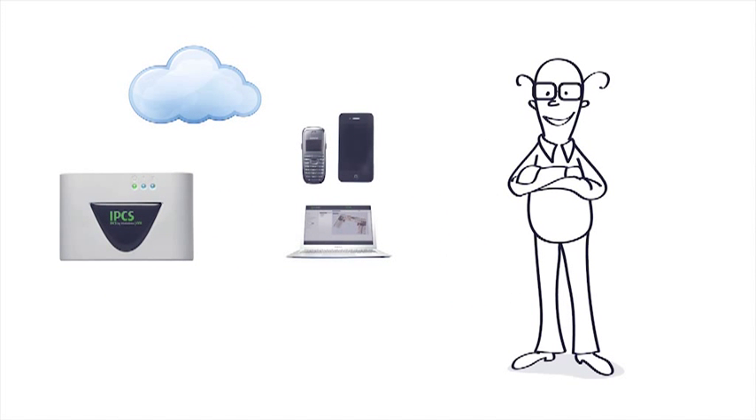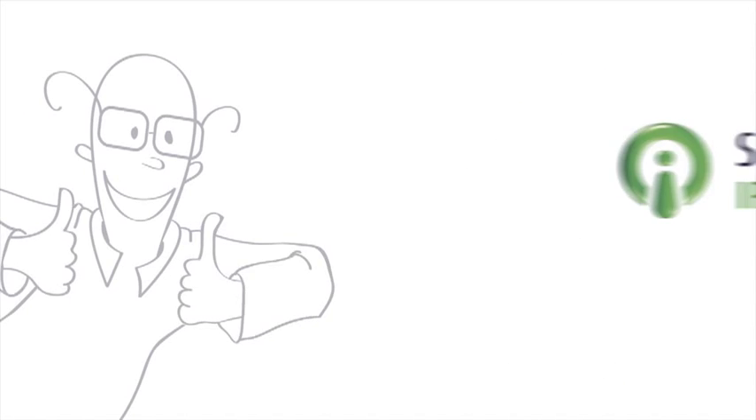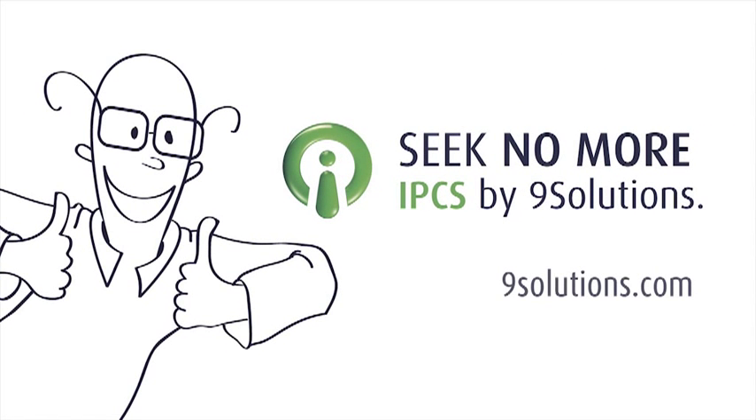And the best part — this was only a snapshot of IPCS. Please contact Nine Solutions or our partners to find out the rest.